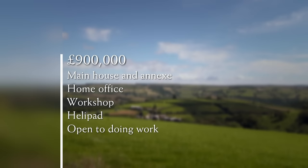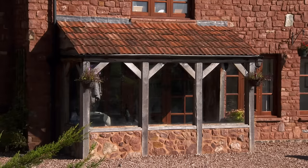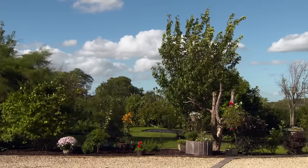For a budget of £900,000 plus some wriggle room, Bruce and Kerry would like a main home with an annex for guests. Bruce needs a home office and workshop for his aviation projects, plus enough outside space to land a helicopter. It should be in a quiet location away from a main road but close to village life. They're happy to take on a project. Three very different options will be shown, and a mystery property is the final offering.